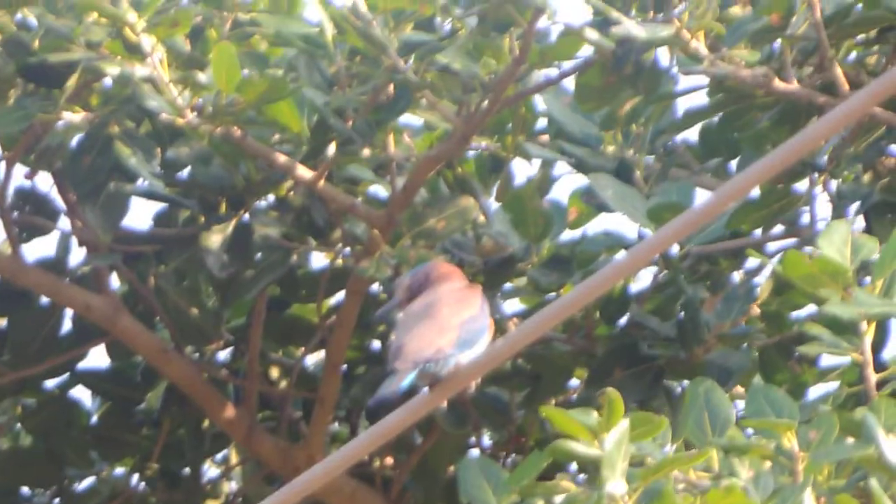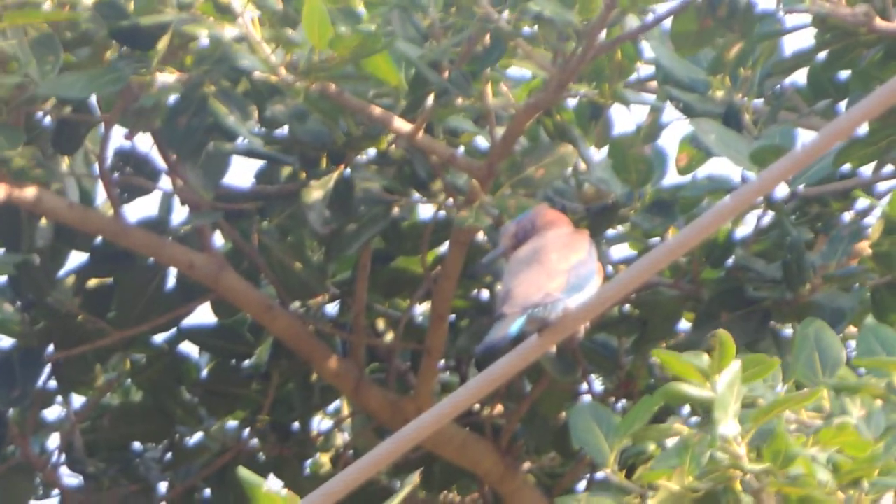The Indian Roller is a solitary bird. Only during breeding season can you find them in pairs. This is the sound of the Indian Roller.